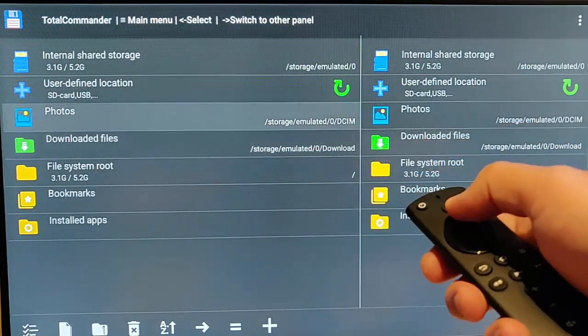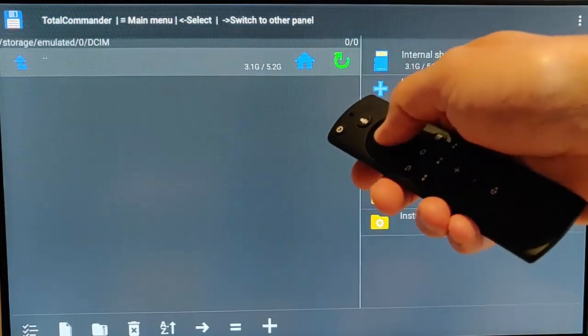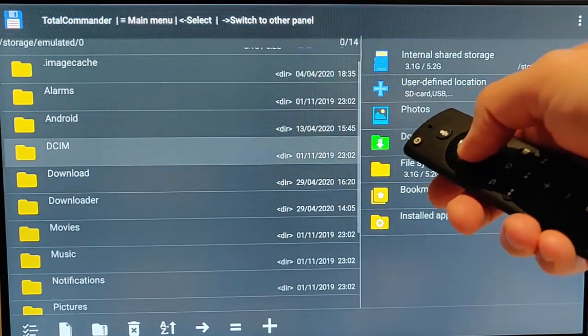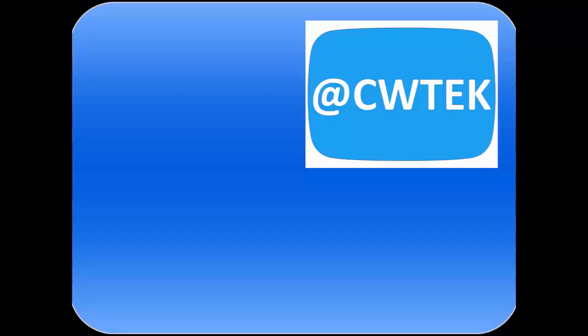The other section you could look in is the Photos section, just in case you have any personal photos you want to delete — but on a Fire TV Stick you probably haven't got any photos in there anyway. Hope this guide helps and gives you more room on your Fire TV Stick. Thanks for watching.